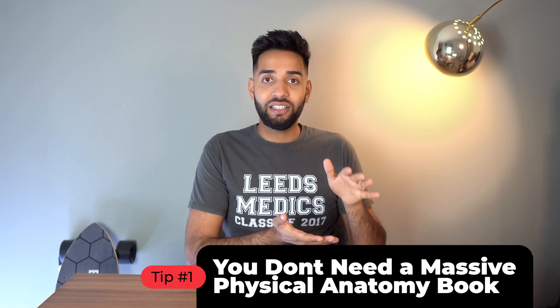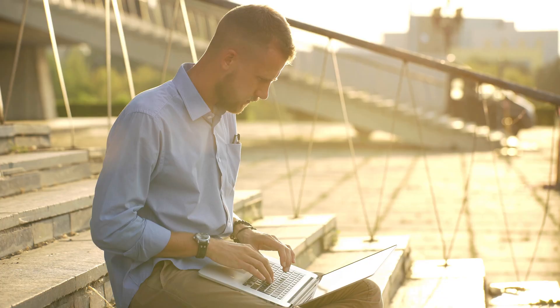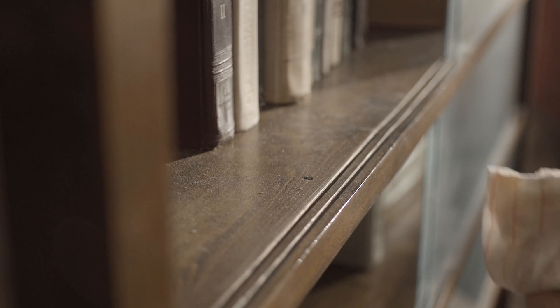Number one — and I'm controversially starting a top tips video with something I'm telling you not to do — you don't need an anatomy atlas or a massive physical anatomy book. You just don't need it. Maybe 10 years ago, but nowadays we have the internet as a reference guide for pretty much everything. I was a first-year medical student, bought a massive anatomy atlas, literally opened it three times during my whole degree, it sat gathering dust on the shelf, and I still did really well in anatomy. You just don't need it unless you want something to decorate your house.